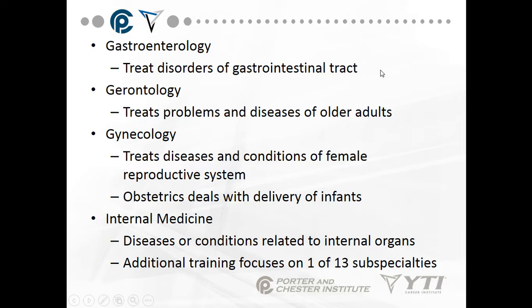Gerontology treats problems and diseases of older adults, and there are many of them. Gynecology treats diseases and conditions of the female reproductive system, including ovarian and uterine cancer. It also treats pelvic inflammatory disease (PID) and women with infertility disorders.